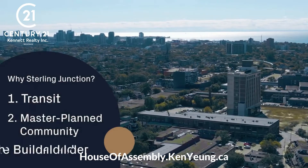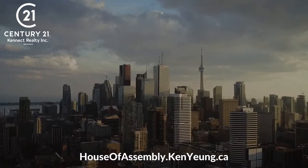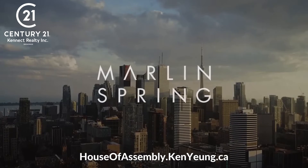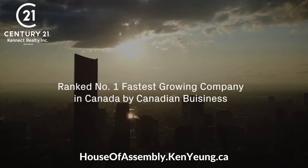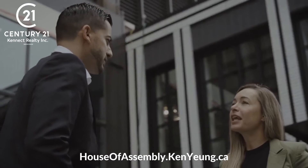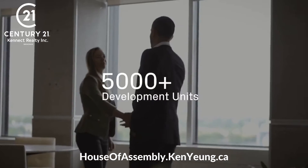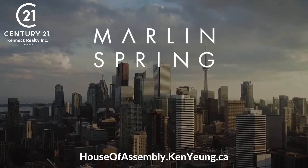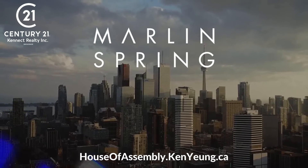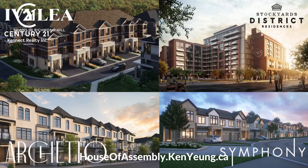Reason number three: the builder. One of the most critical pillars behind any purchase is the developer that you invest with. And with Marlin Spring, there's no compromise. Ranked the fastest growing company by Canadian Business in 2020, in the span of only six years, Marlin Spring has developed over 30 projects with a total of over 5,000 suites. Marlin Spring is working in collaboration with Greybrook Realty Partners to bring House of Assembly and Sterling Junction to life. The teams have an exceptional track record of development and combined have worked on four projects together.